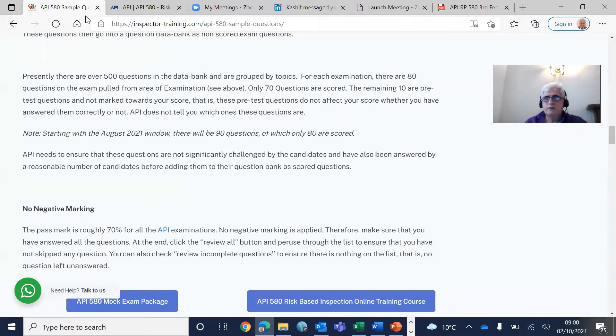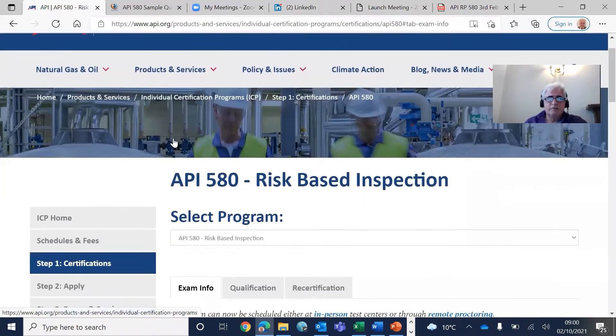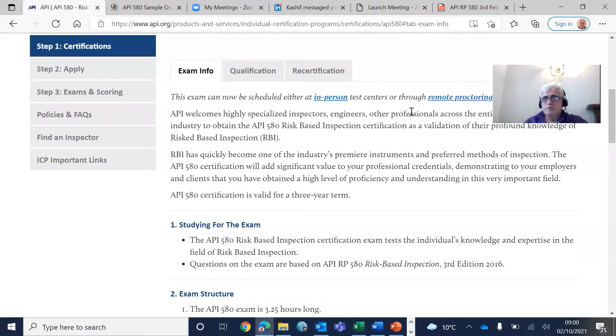I'll go straight to the API ICP website. As you can see here, I've gone to the API ICP website. If you filter it by 580 risk-based inspection, you can see that you can take this exam in person or via remote proctoring. In previous webinars I've talked about how you register and how you attend the exam, but I'll go briefly here as well. Once you open a free account with API,